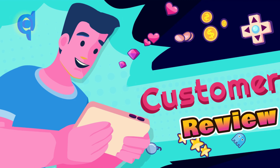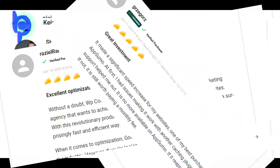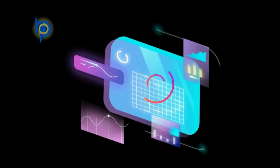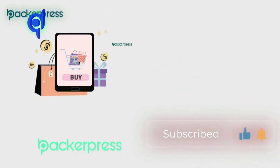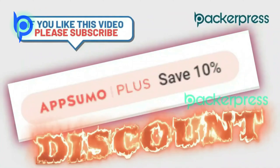Customer reviews — you will be amazed if you see their reviews. They have 106 reviews on AppSumo and 92 reviews on WordPress. Take advantage of this opportunity to save time and increase productivity. Check the link in the description for a lifetime deal and an extra 10% discount today.